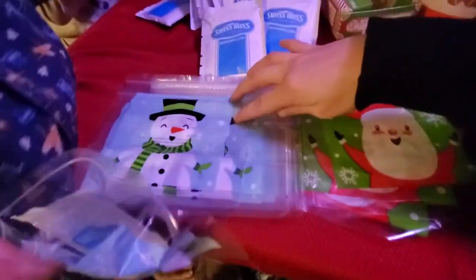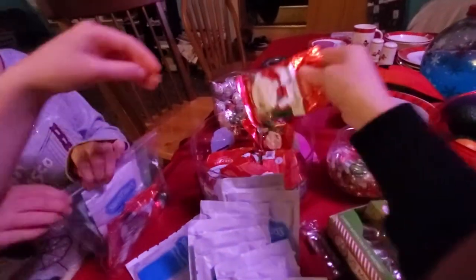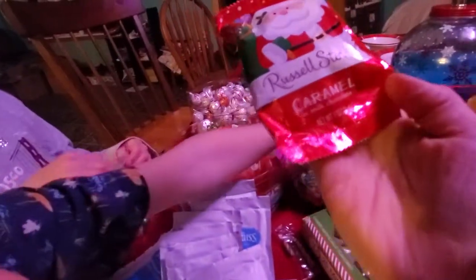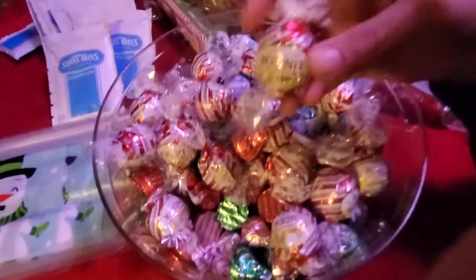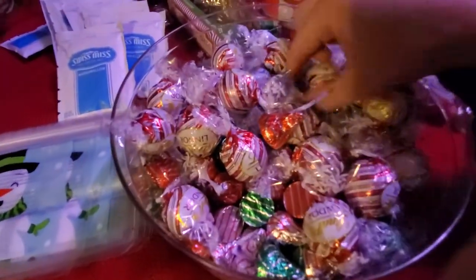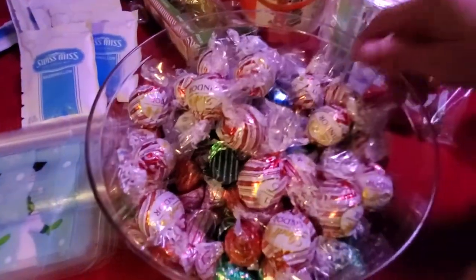We have Santa and the snowman. We have hot chocolate, some candy canes. We have some Hershey's Kisses. And then here's some of these Santa things — these ones are caramel. And then we have down here, let me just bring the whole bowl. We have some truffles. These ones are the peppermint, these ones are the milk chocolate. And at the bottom, there's more Hershey's Kisses as well.